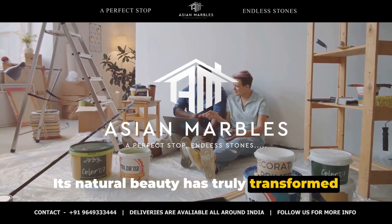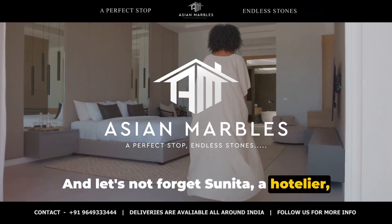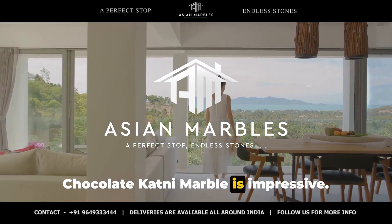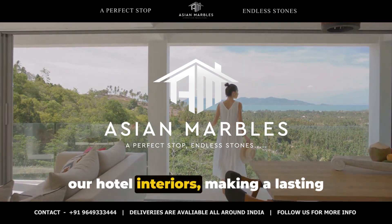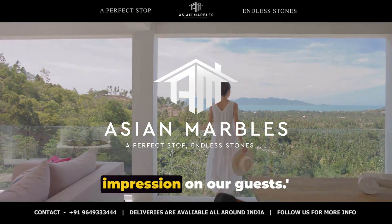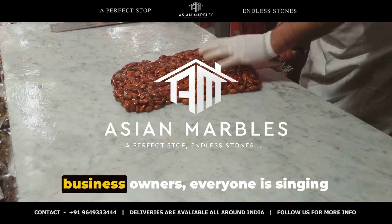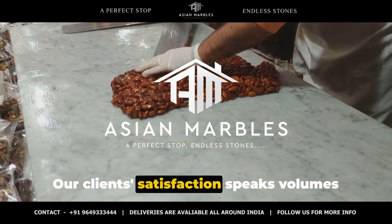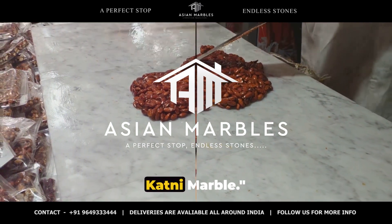Its natural beauty has truly transformed my living space. And let's not forget Sunita, a hotelier, who tells us: the versatility of chocolate katni marble is impressive — it has added a dash of sophistication to our hotel interiors, making a lasting impression on our guests. From interior designers to homeowners and business owners, everyone is singing praises for chocolate katni marble. Our clients' satisfaction speaks volumes about the allure and quality of chocolate katni marble.